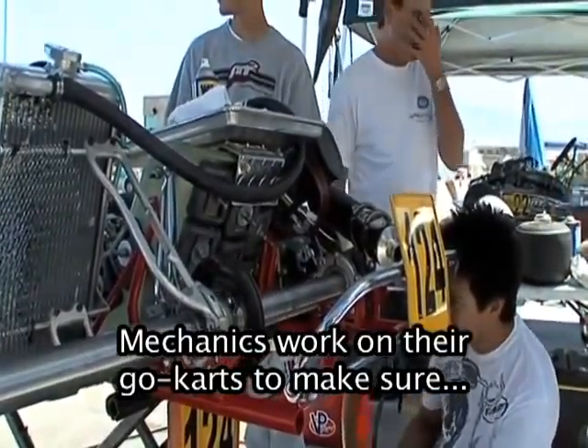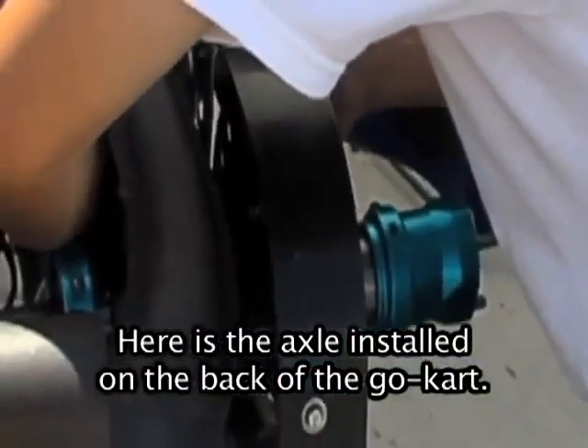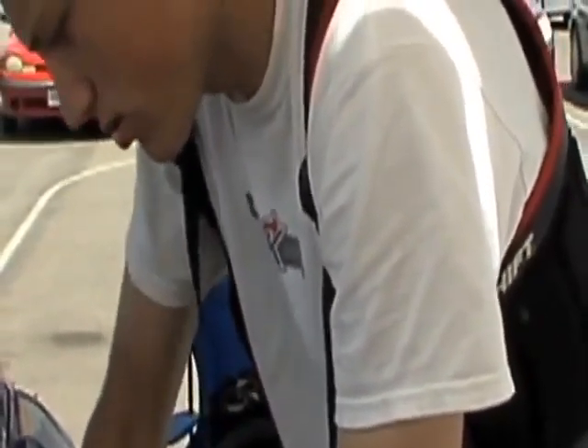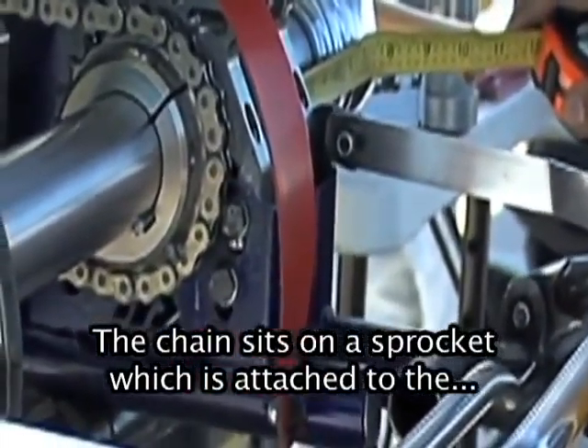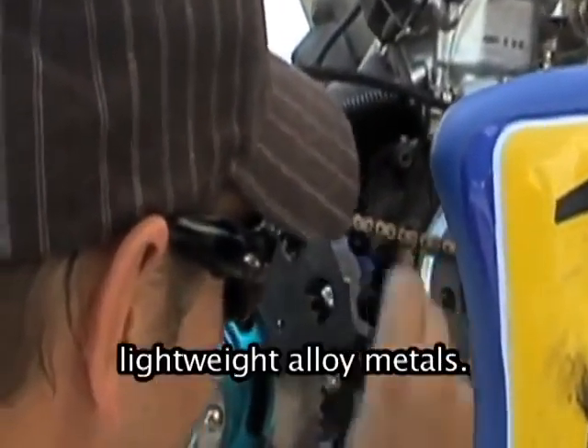The mechanics work on their go-karts to make sure they are perfectly prepared. This mechanic is carefully fixing a rear axle. The axle is made of very lightweight, high-strength metal. Here is the axle installed on the back of the go-kart. Notice the chain drive — the chain sits on a sprocket which is attached to the rear axle. All of these parts are made of lightweight alloy metals.